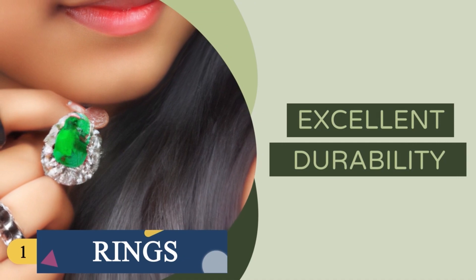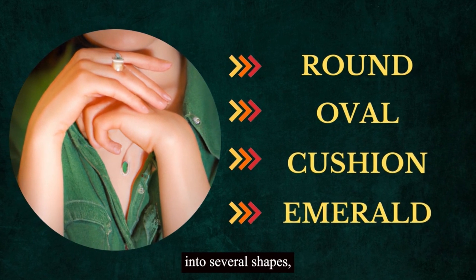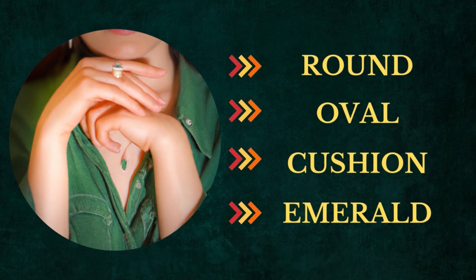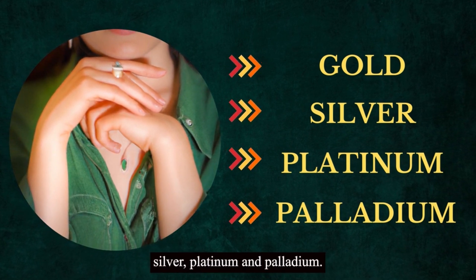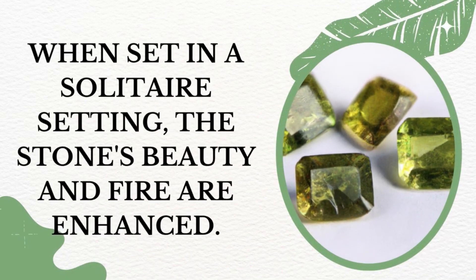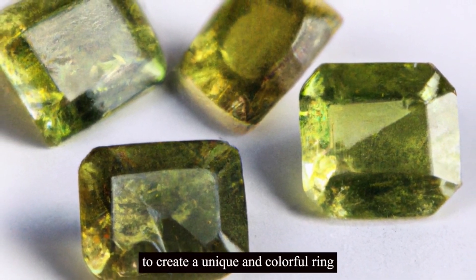Demantoid garnet is a popular choice for rings because of its excellent durability. The gemstone can be cut into several shapes, including round, oval, cushion, and emerald, among others. The ring's metal can be made of several materials, including gold, silver, platinum, and palladium. When set in a solitaire setting, the stone's beauty and fire are enhanced. Additionally, the gemstone can be set with diamonds or other colored gemstones to create a unique and colorful ring.